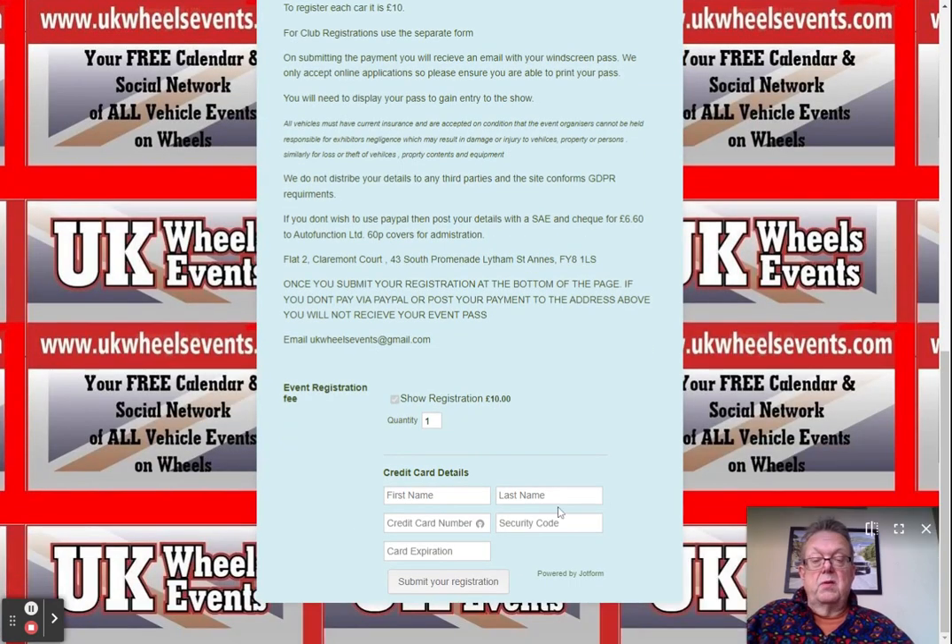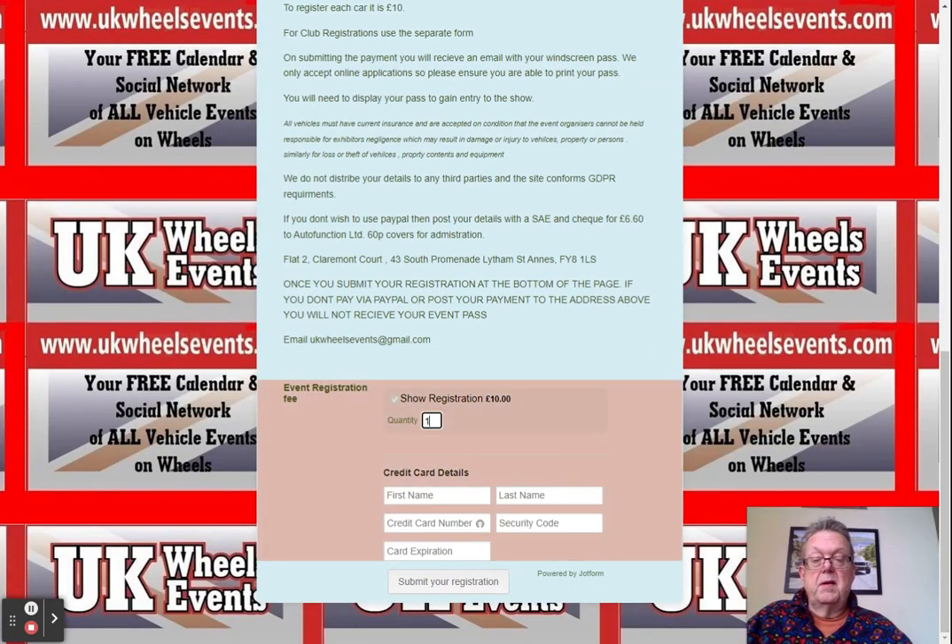Next, choose the number of tickets you want — you might want two tickets, but please no more than two. Then you put your credit card details in, including your name, which I will obscure for the purposes of this video.